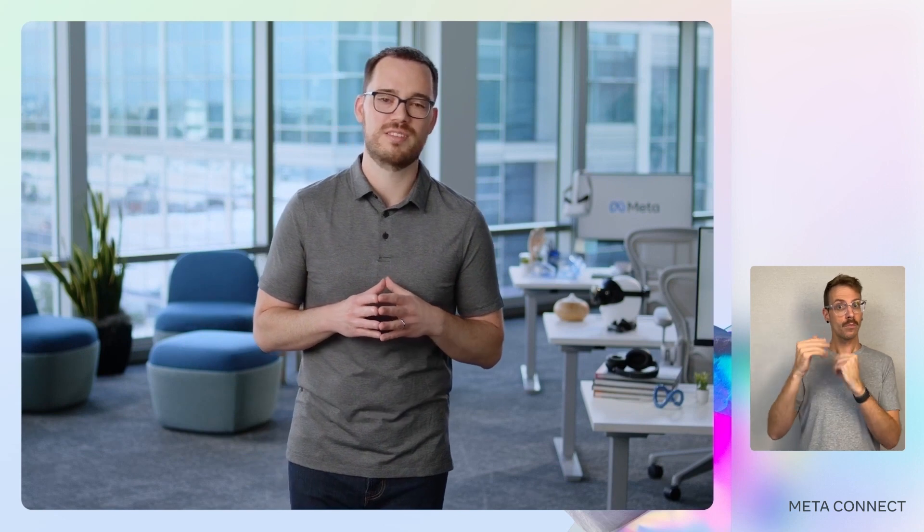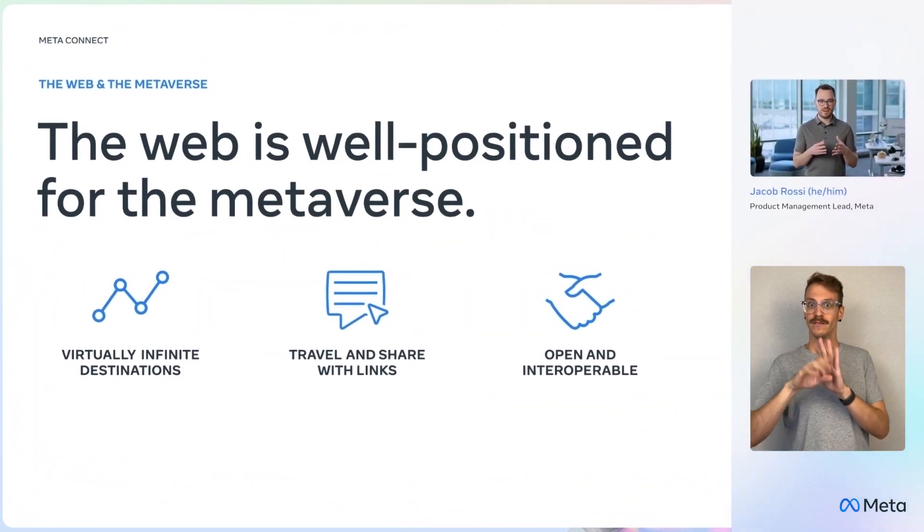Hi, I'm Jacob Rossi. I lead our product team that brings the web into VR and the metaverse. Like the physical world, in the metaverse you want access to the web's virtually infinite information and services at your fingertips. And web developers want to be able to build for this new frontier. Today, I'm excited to share a number of new capabilities on both of those fronts that will advance how users experience the web and how developers build for the metaverse on the web.